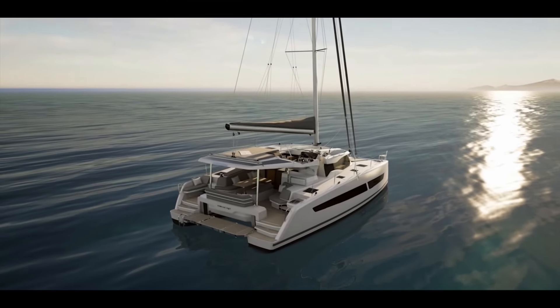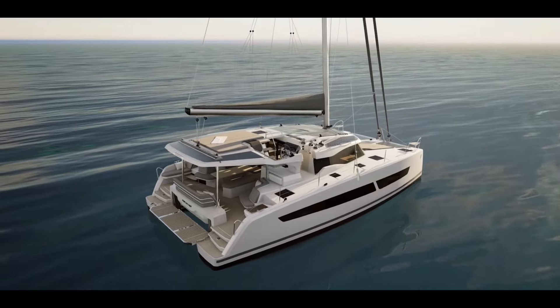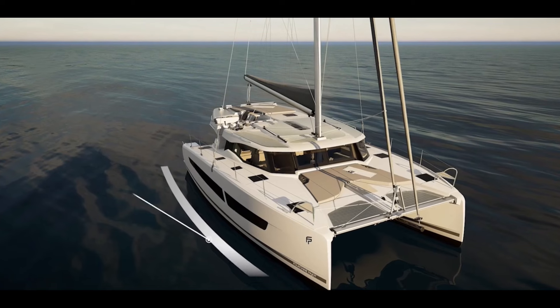Now let's take a closer look at the overall design. From this angle you'll see the integrated solar, which is almost the trademark design feature of the new Fontaine Peugeot lineup.